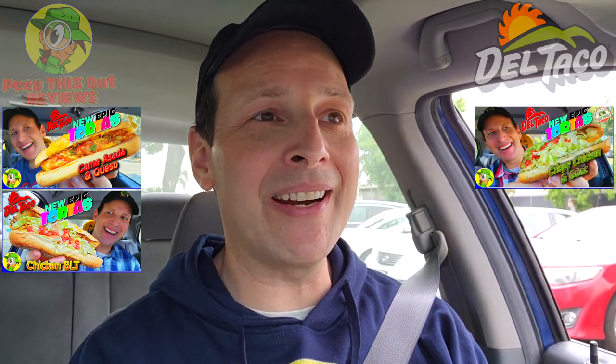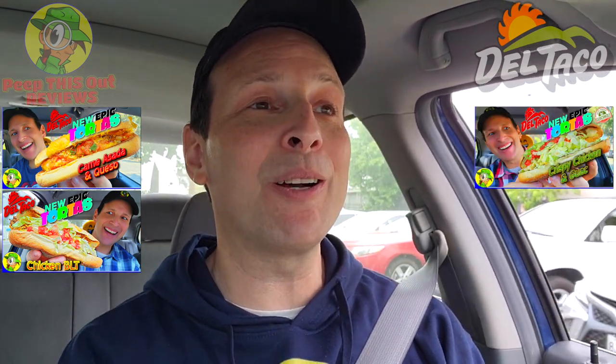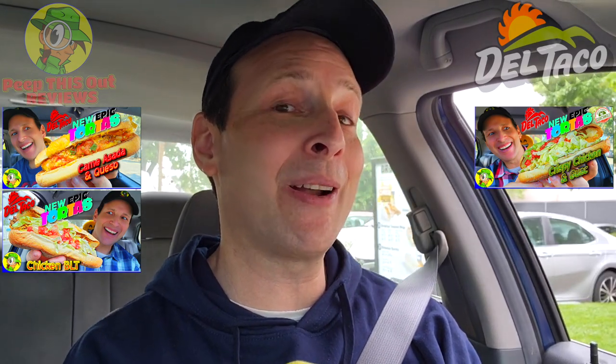Epic goodness indeed! Speaking of which, I've actually reviewed all of the other epic tortas over here at Del Taco — make sure to take a look at that Del Taco playlist popping up on your screen right now. You'll find all the goodies there.